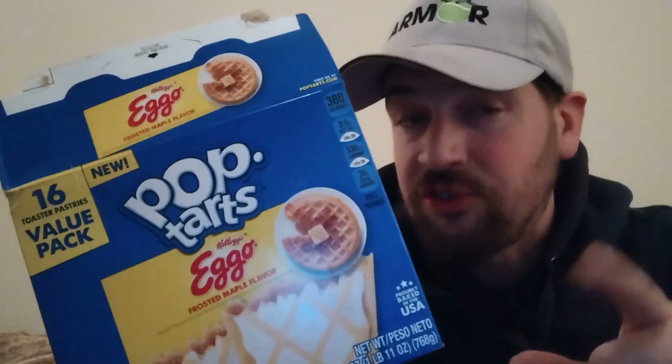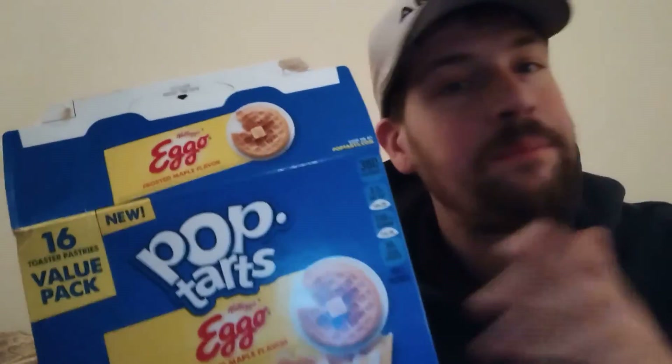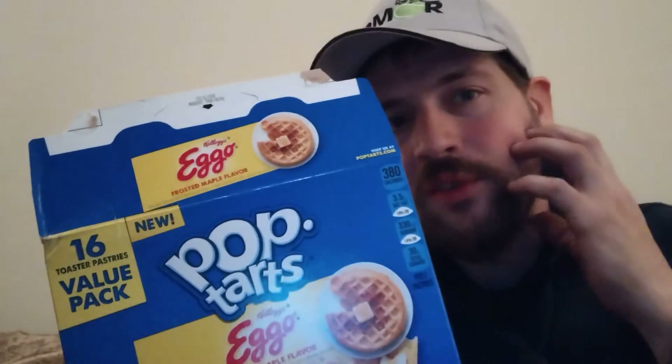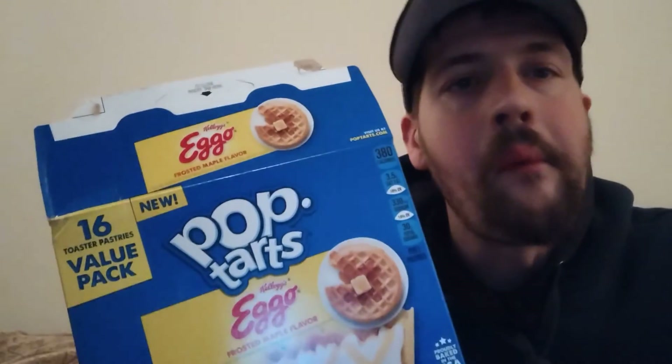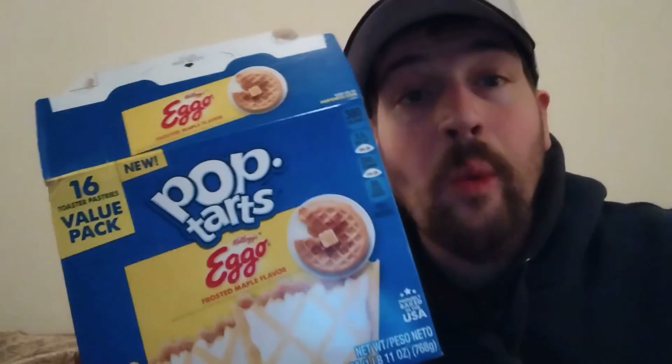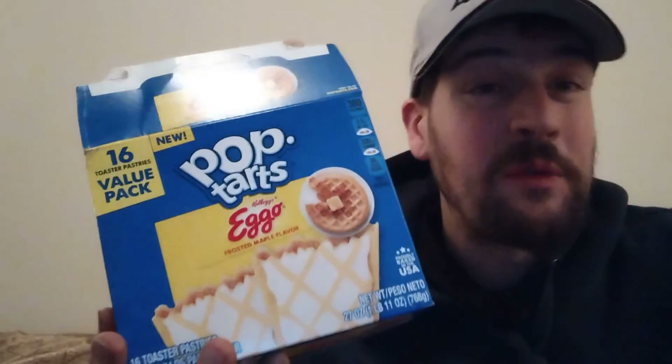Also, check the description box — I'll have Jay Gleez's channel there. He's a true outdoorsman and you're going to want to see what he has to say. Check him out in the description box as well. I keep going towards the back of my mouth because the Pop-Tart is sticking to the back of my mouth — it's sticky. I'll keep that Frosted Maple flavor with me for a while.